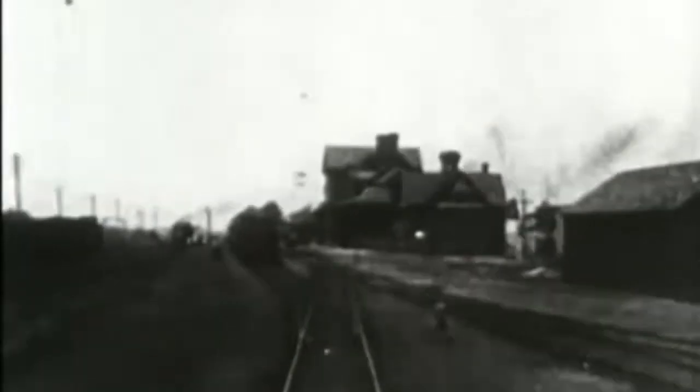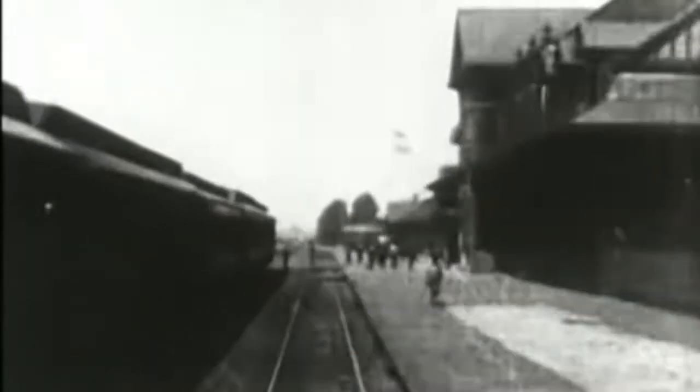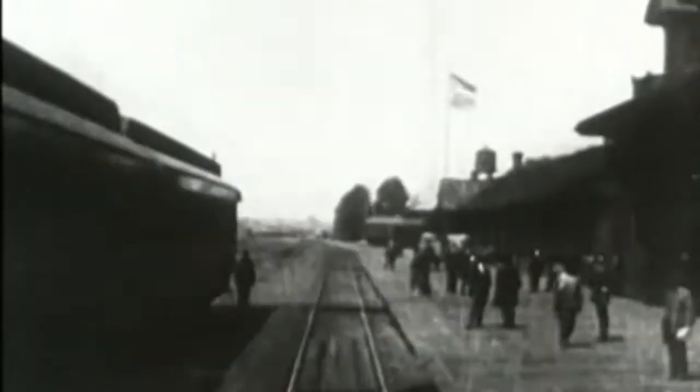Here's some footage from a conductor's point of view. So these trains were something else.